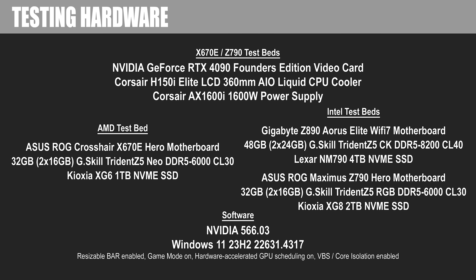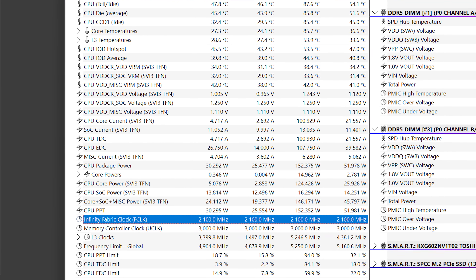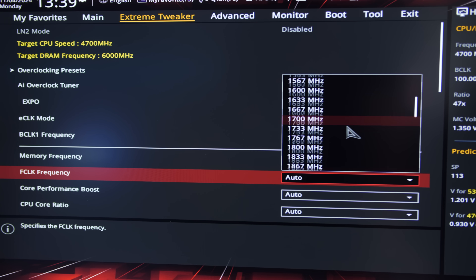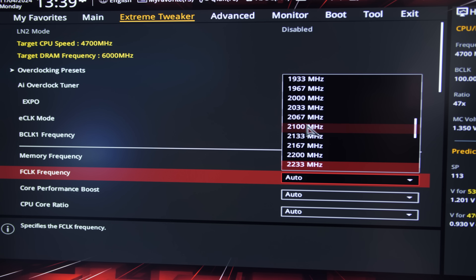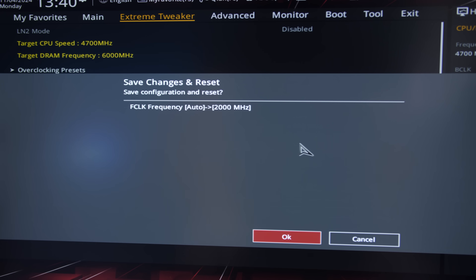My final thing to point out is that even though I went with that X670E motherboard, the most recent Asus UEFI update had things running slightly out of spec. The FCLK, or Infinity Fabric Clock, was running at 2,100 MHz instead of the AMD-recommended 2,000 MHz. I did go into the UEFI and manually set the FCLK to 2,000 MHz so it would be more in line with AMD's recommended out-of-the-box configuration.